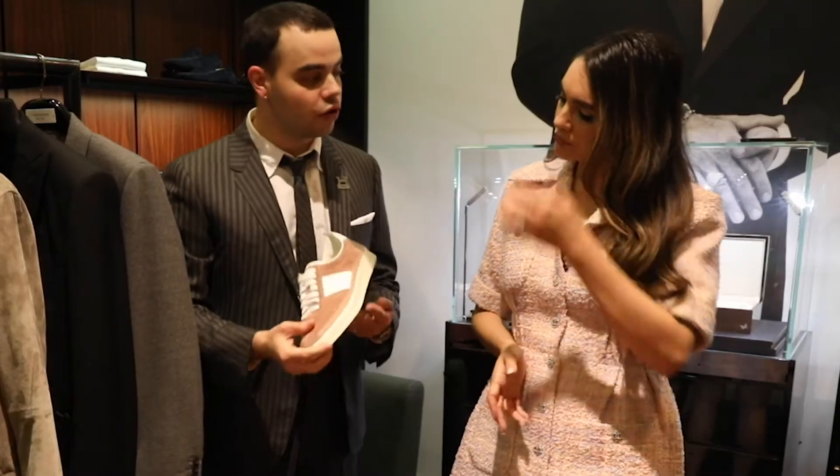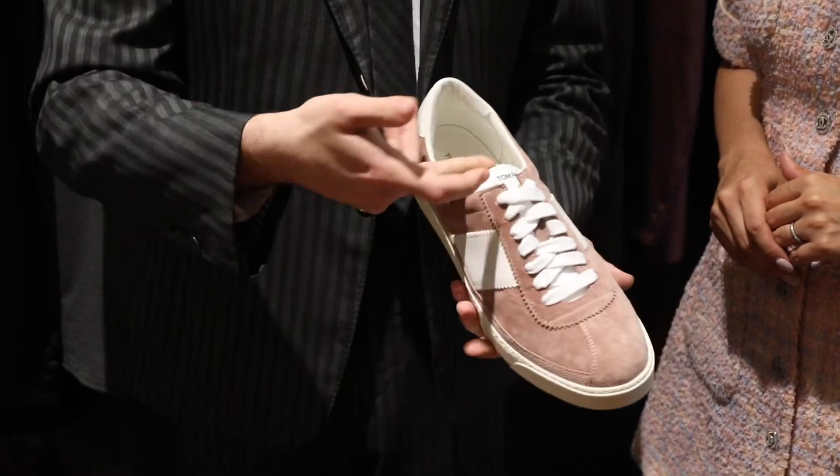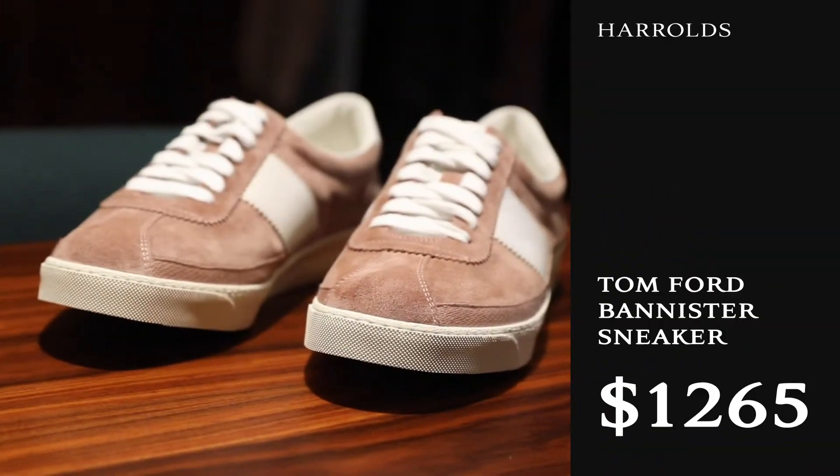So these ones that we have here are a new Tom Ford sneaker called the Banister. This is the pastel pink colorway in suede. This one's been a hit going into summer — a low profile, soft shape, soft toe sneaker. This sort of skate style has become very popular.